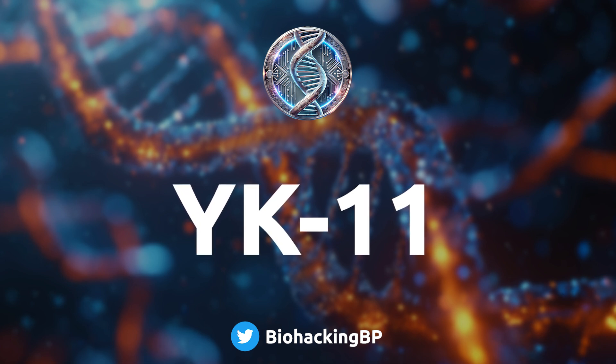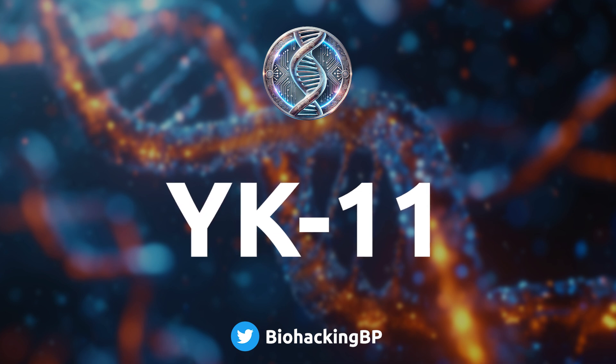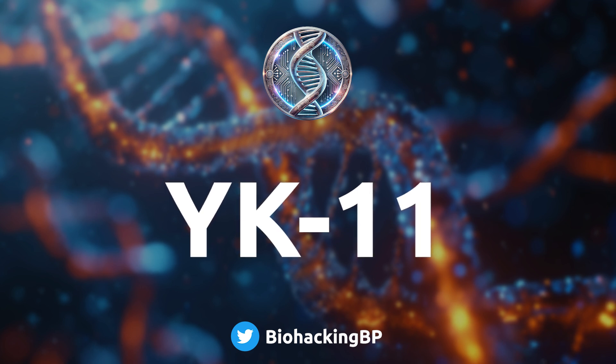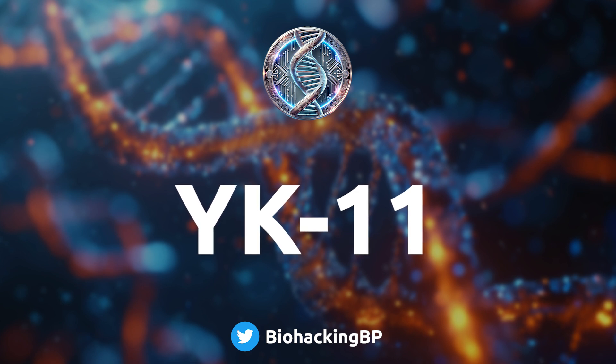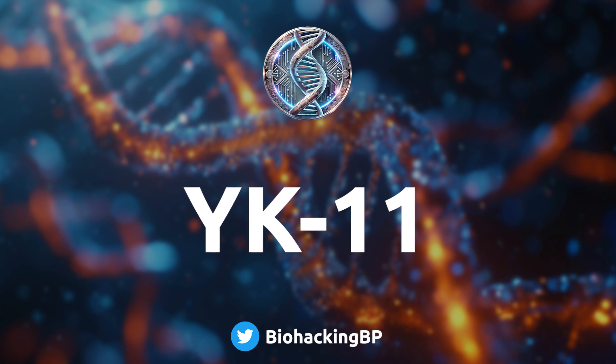YK11 seems to be what's called a partial agonist of the androgen receptor — meaning it doesn't fully activate those receptors the way testosterone would. Think of it like dimming the lights instead of flicking the switch completely off. You're still getting some of the effects, just not all of them. Some researchers think this partial activation could be the key to getting muscle growth without triggering all those androgenic side effects you'd normally expect from testosterone or DHT.